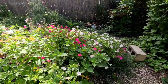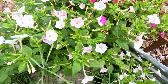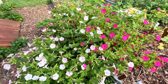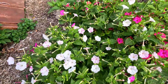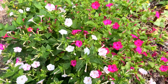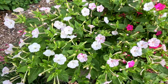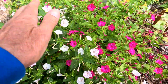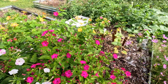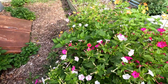They have a bushy, spreading habit and can be quite compact. Four o'clock flowers are typically classified as annuals in most of the United States, meaning they are not winter hardy. They can however be grown as perennials in warmer climates, such as USDA hardiness zones 9 to 11. If you live in colder climates, you can enjoy four o'clock flowers by treating them as annuals.